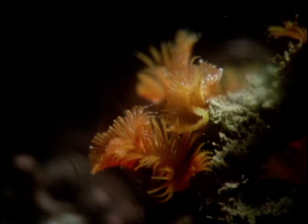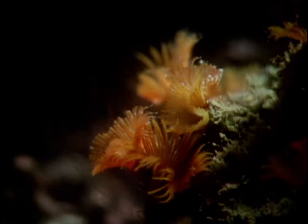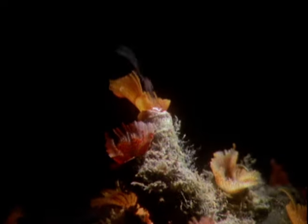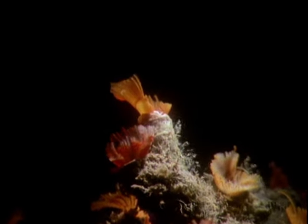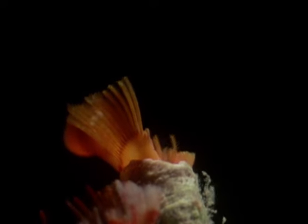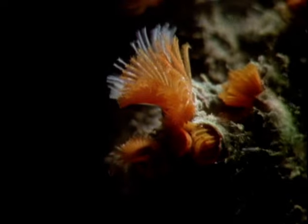Fan worms are hermaphrodite with both male and female reproductive systems, but they produce only one type of sex cell at a time. Spawning usually takes place at mid-summer. While some worms release sperm into the water, others produce eggs. A tiny larva develops after fertilization, and eventually it will settle on a suitable substrate to begin growing and secreting its chalky tube.